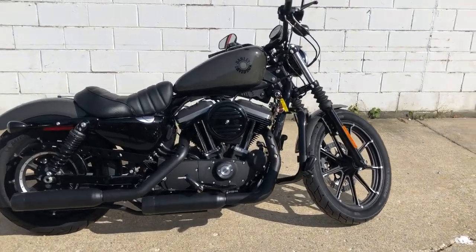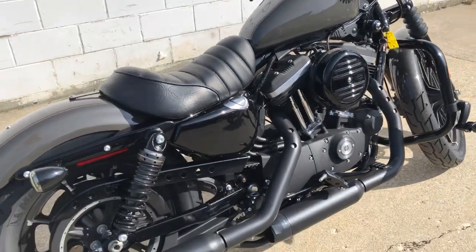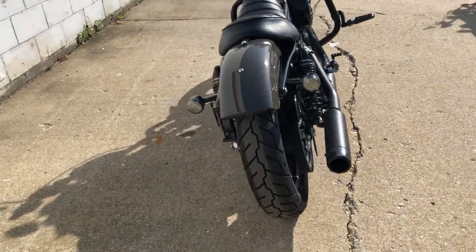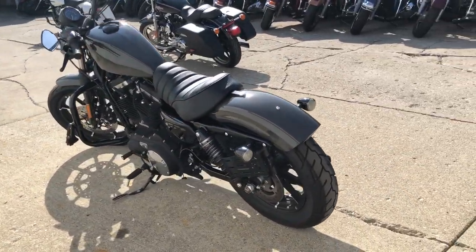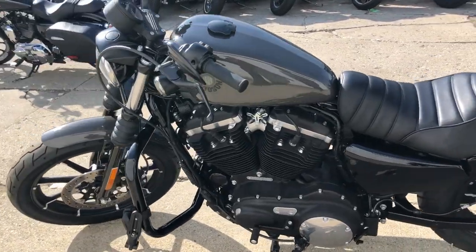Hey guys, approvalpowersports.com here doing some videos on some bikes that just came in. Anybody looking for a used Harley Davidson, we've got them here at Approval Power Sports. This one here's a 2019 Harley Iron for sale, comes in that industrial gray paint and only has 561 miles. This thing's perfect all the way around, it's a one owner.